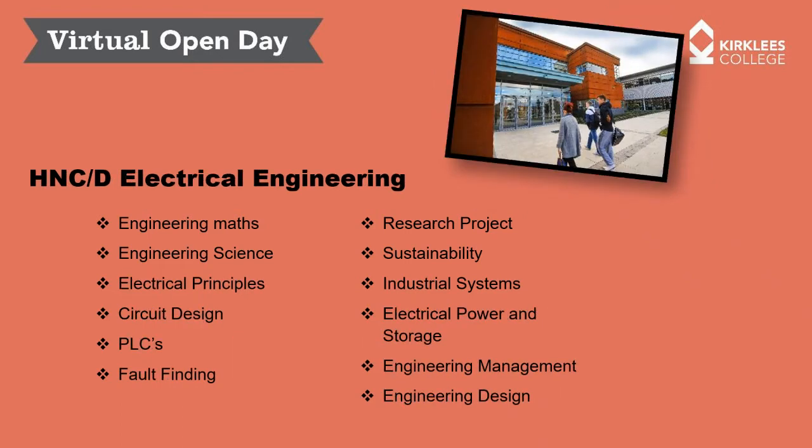In terms of the electrical pathway, there are some common units — maths, science, and electrical principles, which is essentially applied mathematics. But then you've got units specific to the electrical pathway: circuit design, programmable logic controllers, fault finding, and electrical systems. You'll also do research projects, look at sustainability and maintainability, industrial systems, electrical power and storage, and again engineering management and engineering design.